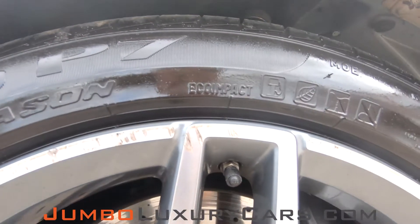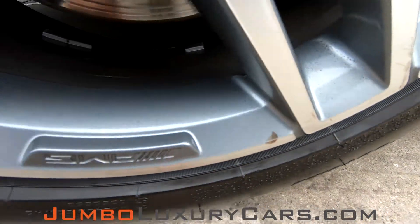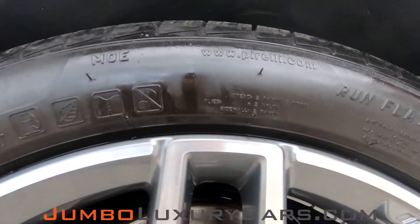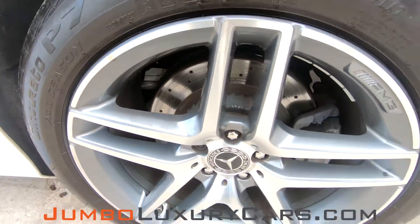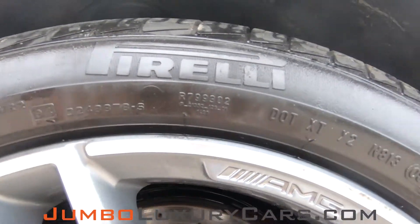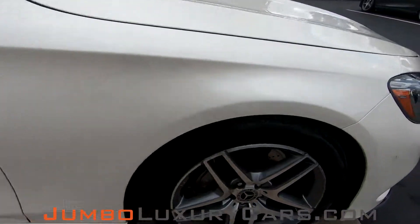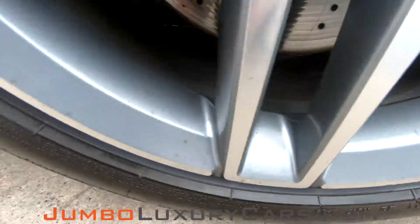Now let's check out the rims and tires, checking for any curb rashes, also tire condition. As you can see here, we have some curb rash. Tires are in excellent condition. This rim here has some curb rash. Overall, the rims and tires are in good condition.